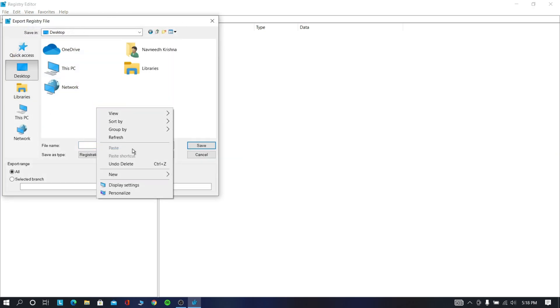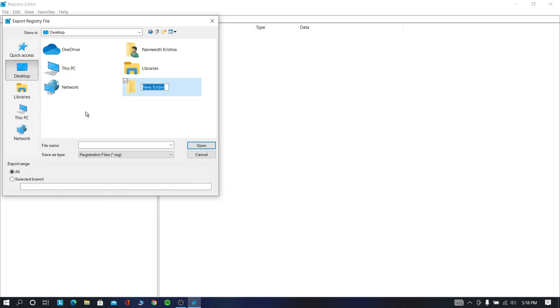Now you can save wherever you want. I am saving to the desktop.